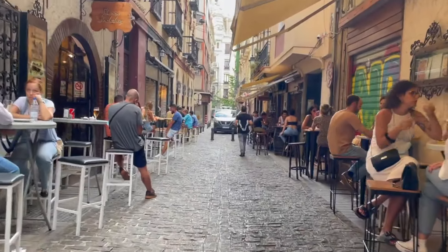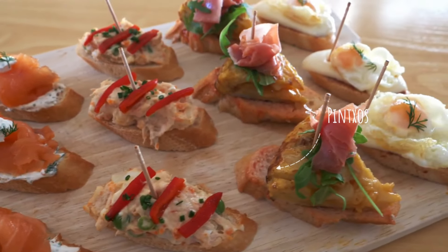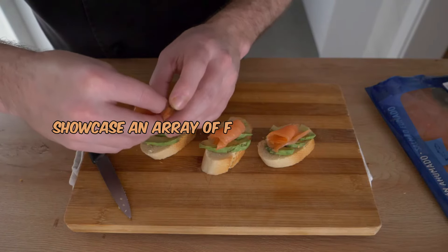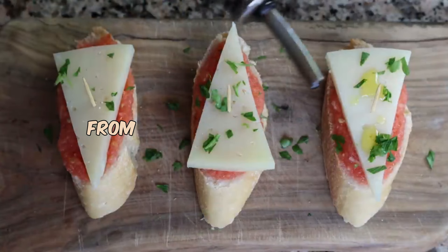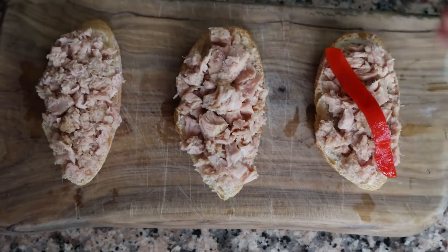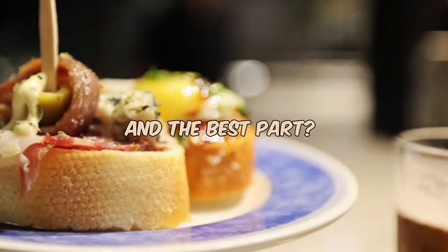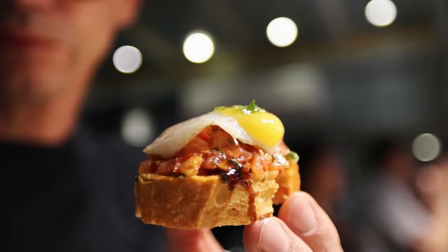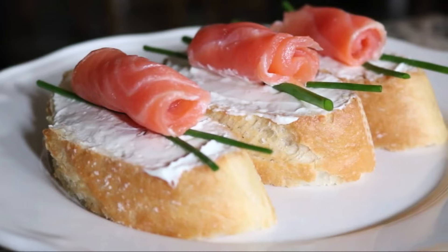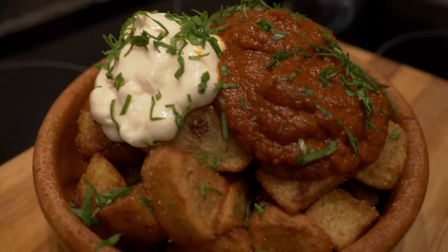As we explore Granada's tapas scene, we encounter another culinary gem: pinchos. These bite-sized snacks, often served on toothpicks, showcase an array of flavors and textures — from the simplicity of olives to the complexity of a gilda pincho featuring olive, anchovy, and pepper. Each pincho is a work of art, and the best part — you can immerse yourself in this tapas journey without breaking the bank. Granada's patatas bravas and pinchos offer a budget-friendly feast that captures the spirit of Spanish street food.